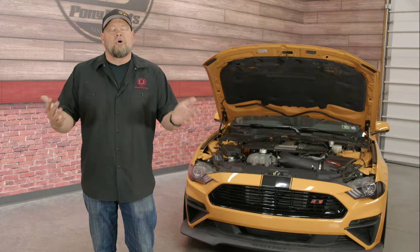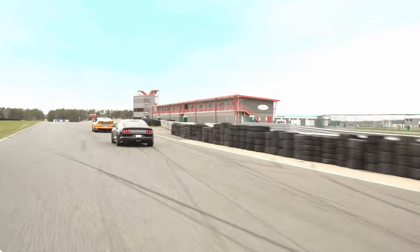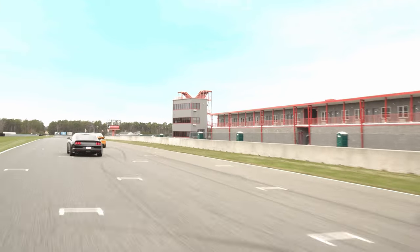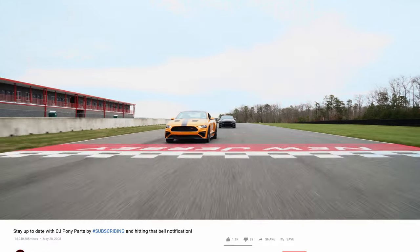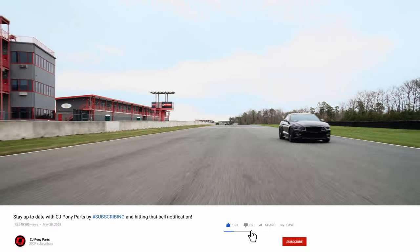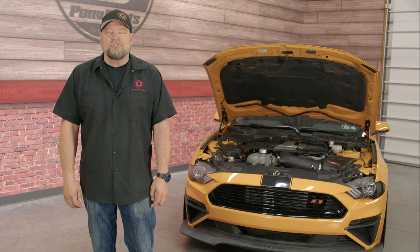The Coyote engine has already become legendary. These motors make great power stock, a few bolt-ons make even more, and add boost and it's game over for a lot of the competition. In fact, many Coyote racers have seen weight penalties and have even been banned from certain races, which shows that even the competition realizes how amazing the Coyote engine really is.